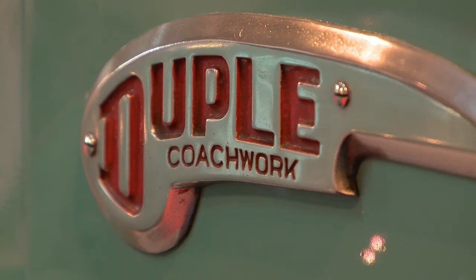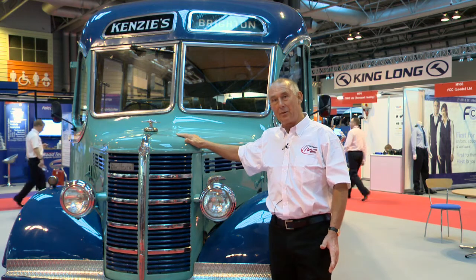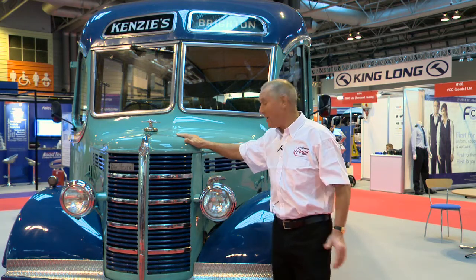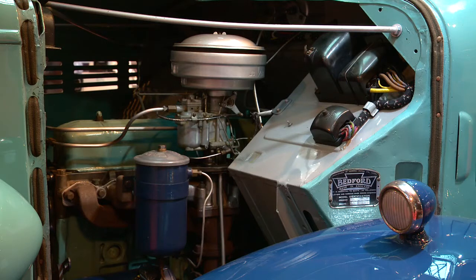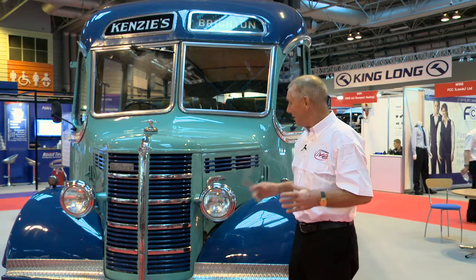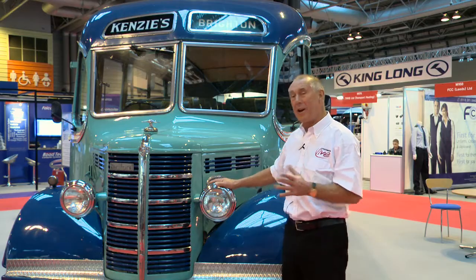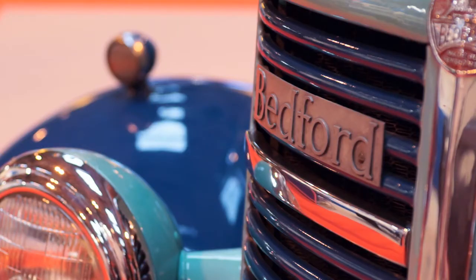Bodied by Dupal, this was the backbone of the coach and tourist industry in the pre- and immediate post-war years. It's powered by a straight-six, 3.5-litre petrol engine, which something like that found its way into the Vauxhall Cresta in later years. So, not state-of-the-art, but it really was a lovely thing. And this is what every family would go to the seaside in on their weekends off.